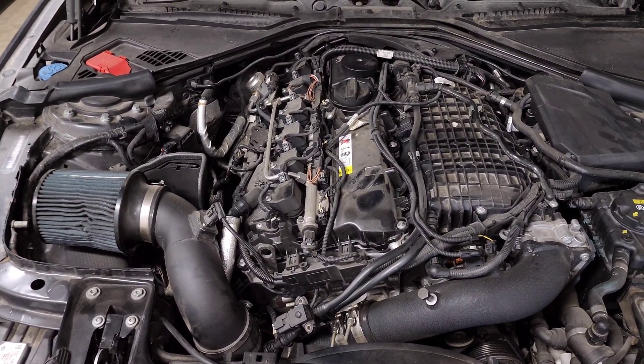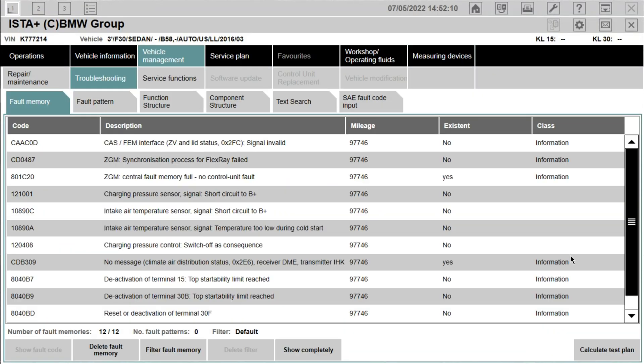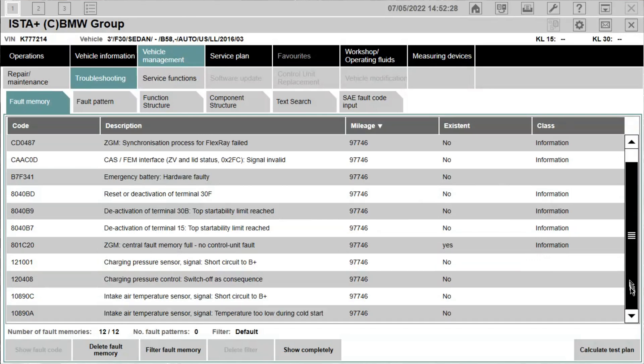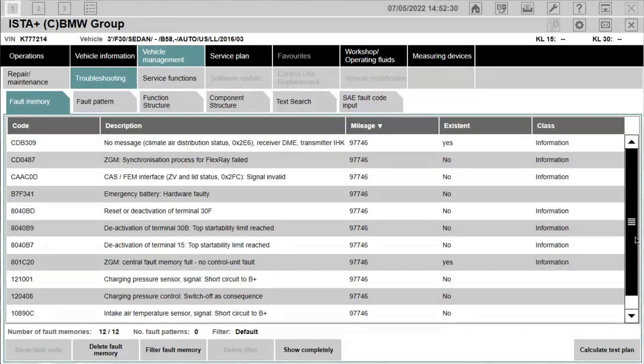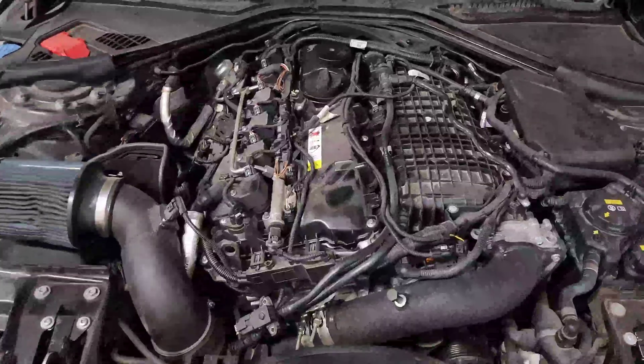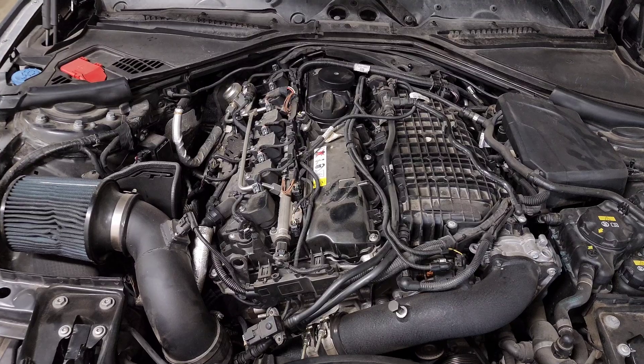Unfortunately in my case it looks like the codes were cleared right before they sold the car — literally nothing is showing up except the immediate issues I identified: an open circuit for my intake air temp sensor and pressure sensor, which I plugged back in and cleared. I went ahead and cleared those codes. I'm still not going to drive the car, but the information in there isn't really telling me what I need. Luckily I have the previous owner in my DMs and he told me it's specifically a cylinder 6 issue, so I'm going to start diagnosing it as such.